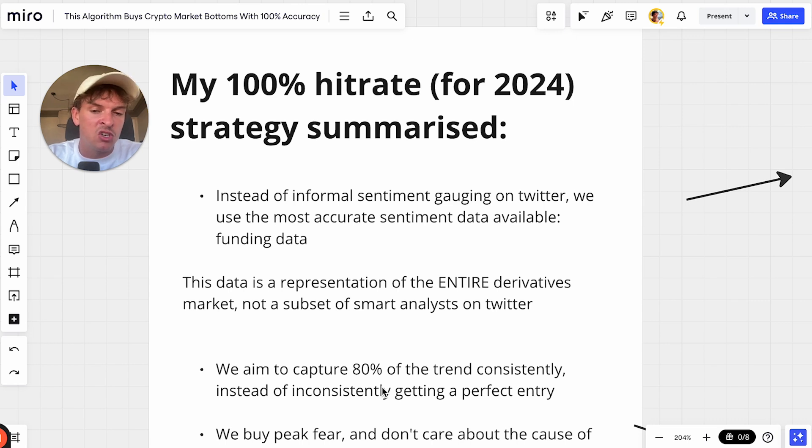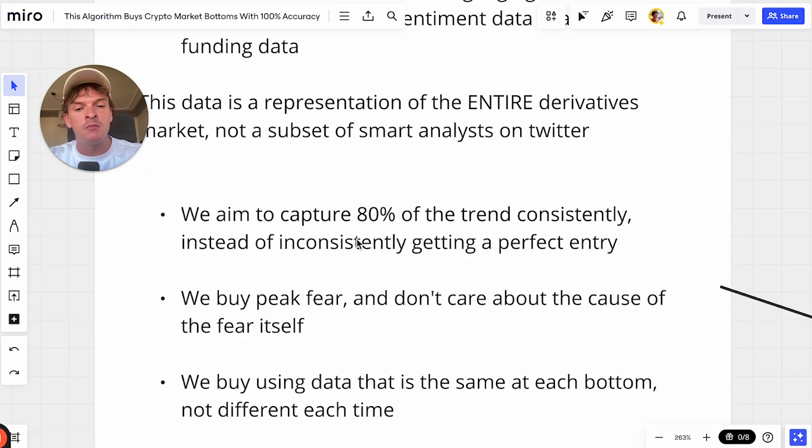Most people lose money trading. So if you can find out what most people are doing when they trade and do the opposite of them, you can make money — and that's how our data works. What we also aim to do is catch 80% of a trend consistently, instead of inconsistently trying to be perfect.